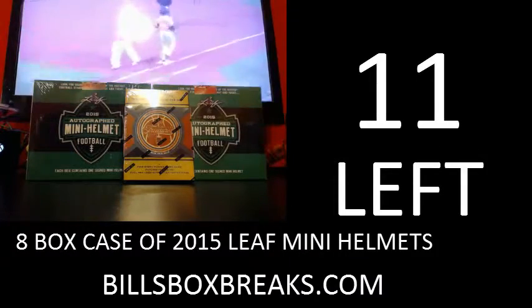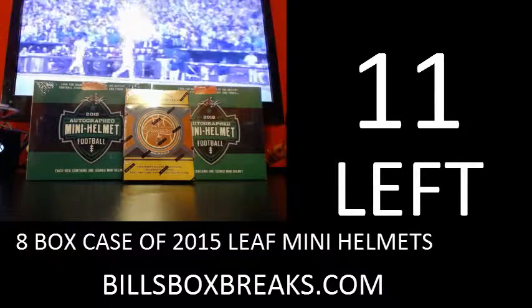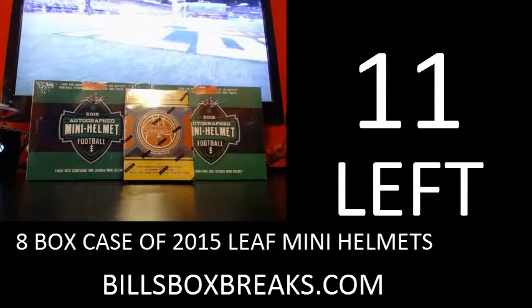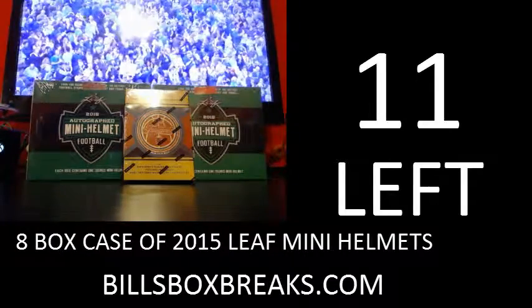Hi guys, Bill from BillsBoxBreaks.com. We are doing box number — let me just grab it, let me take another look just to make sure. I believe it was 68, yep, 68 of 2013-14 Timeless Treasures Basketball.